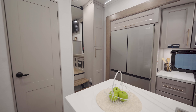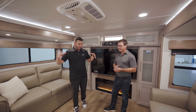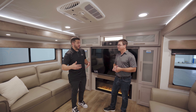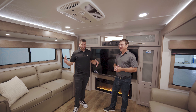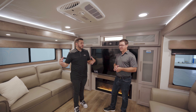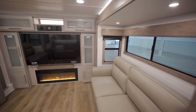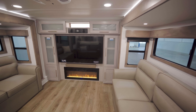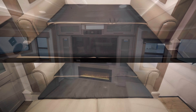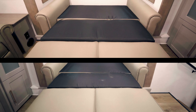Now we're in the 385 FL front living room — this is why we call it FL. On a front living you're going to have just an awesome hub where you've got opposing slides and a great view of the television. Awesome cross-conversational seating between the recliners and then the two sleeper sofas on opposite sides.